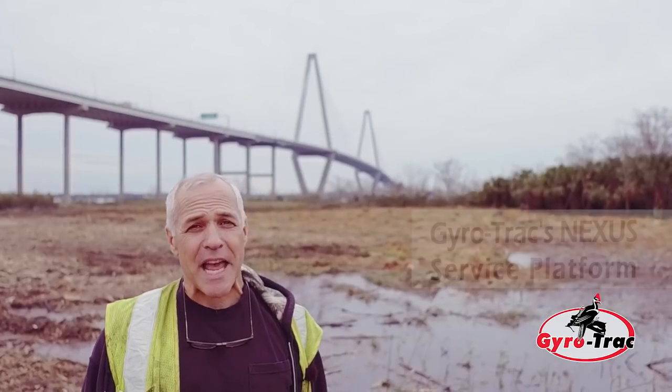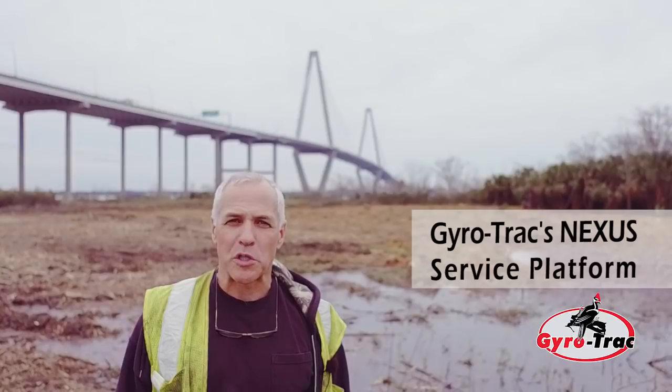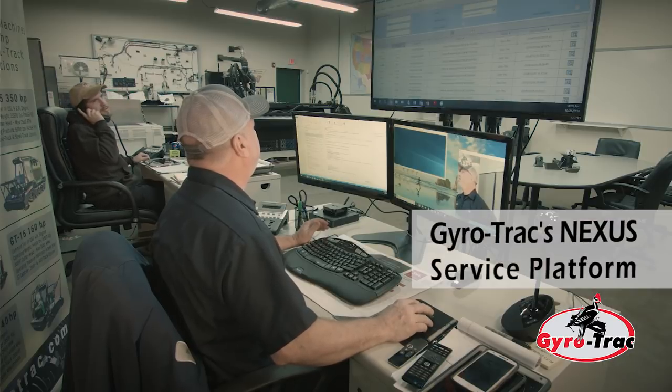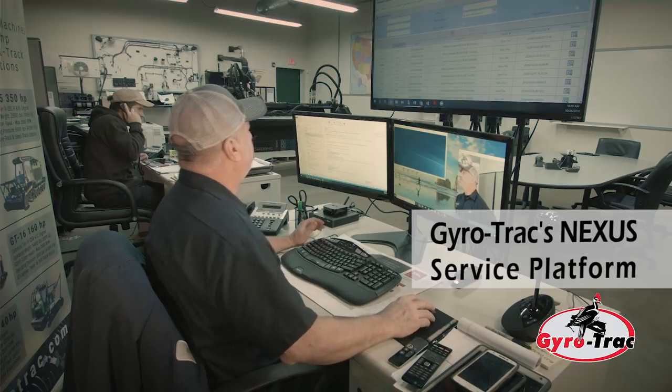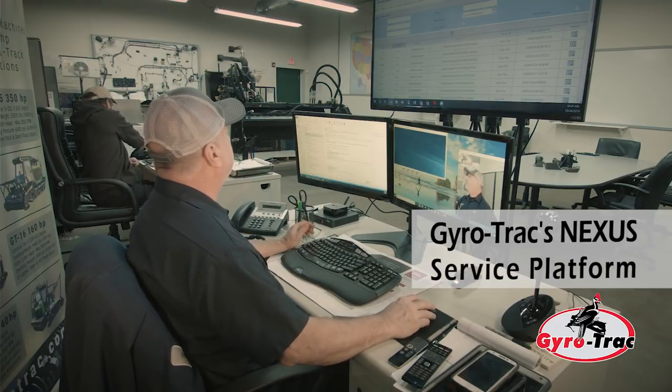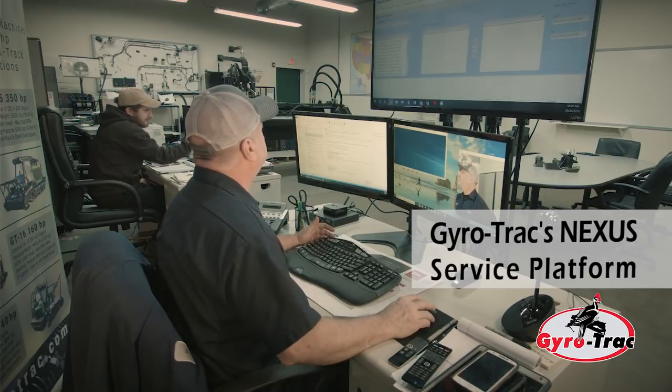One of the great things that we have is Nexus. It's in the gyrotrack machines. We had a couple of codes pop up. Gyrotrack was able to see that remotely. They were able to make a phone call and clear those codes so we can keep on working — saving valuable time being on an island where going back and forth to the mainland is difficult.